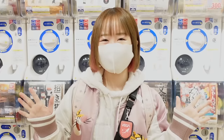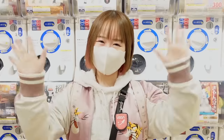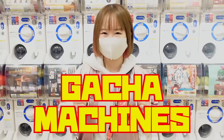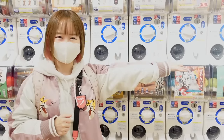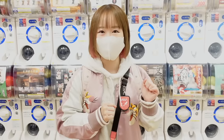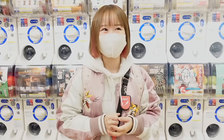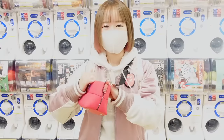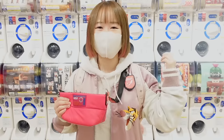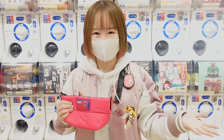Hey guys, it's me, Minori. Welcome back to my channel. So today we're going to be playing some gacha machines. If you guys don't know, these are called gacha machines — they're basically like mystery capsules, and you don't know what you're gonna get until you open it. There's actually so many gacha machines here, and I have $100 worth of coins. So today we're doing the $100 gacha machine challenge. Let's get started!